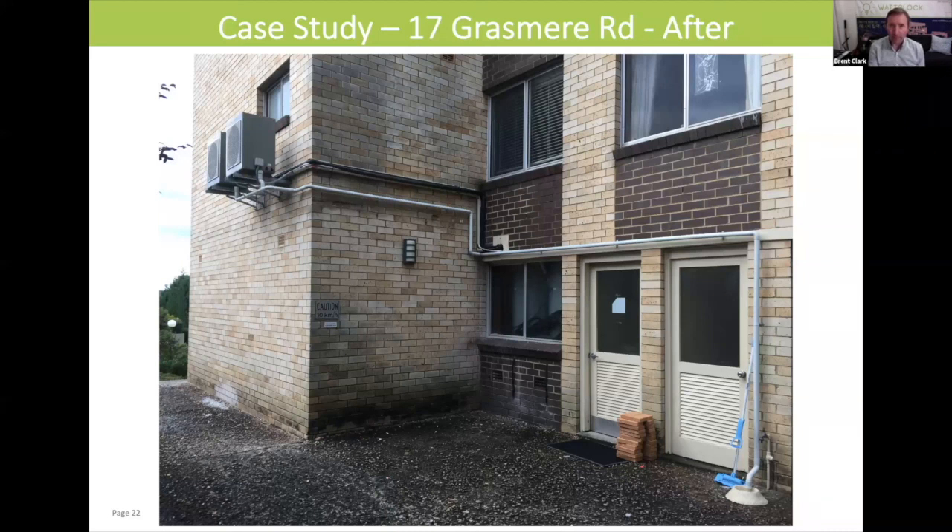Great work at 17 Grasmere Road, showing how you can transform one of the older apartment buildings in Australia into an energy efficient apartment building that is future-proofed and ready to move ahead with renewable energy.